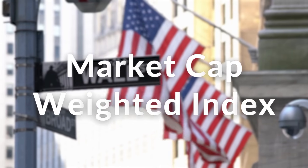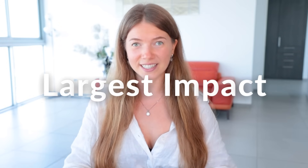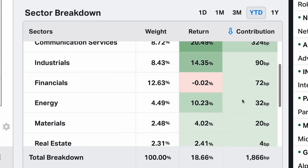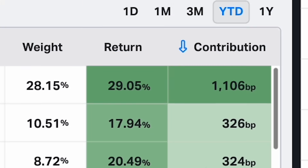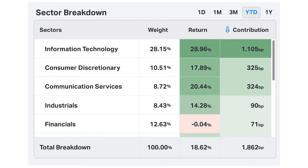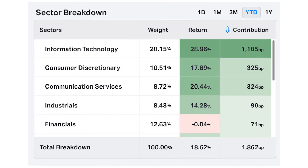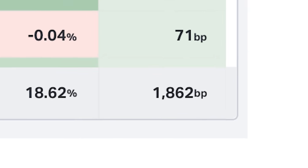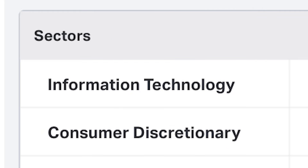SPY is a market cap weighted index, and tech stocks have the largest market capitalization in the world and therefore have the largest impact on the overall index. The key driver behind S&P 500 growth is simply technology stocks. Looking at the sector breakdown of the S&P 500 and its performance year to date, of the total 18.87% rise, 10.95% is all because of information technology. This chart represents the overall impact of the different sectors, with BP standing for basis points. The S&P 500 has increased by 1,887 basis points, and 1,095 of that is associated with information technology.